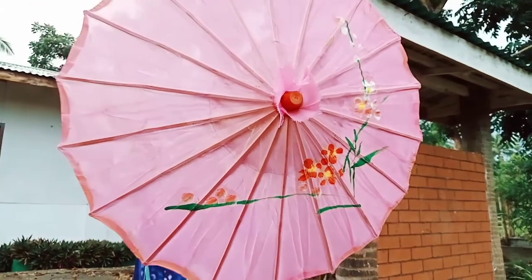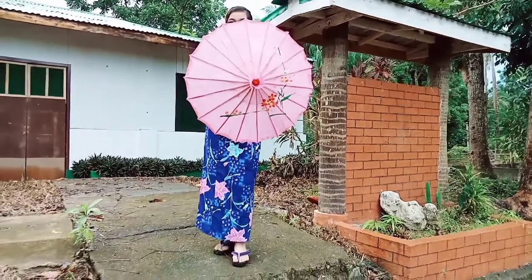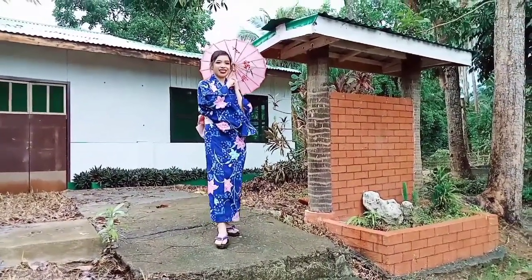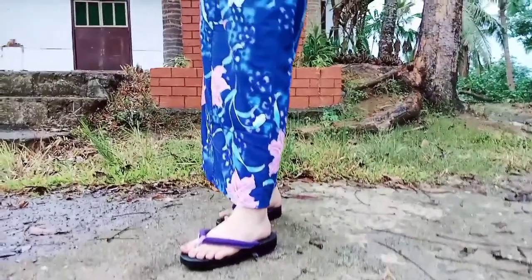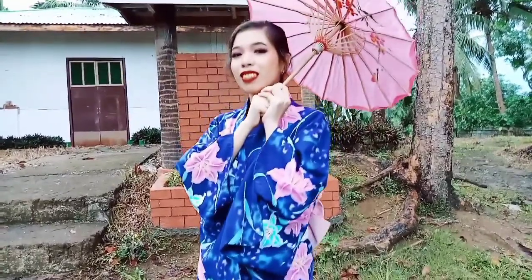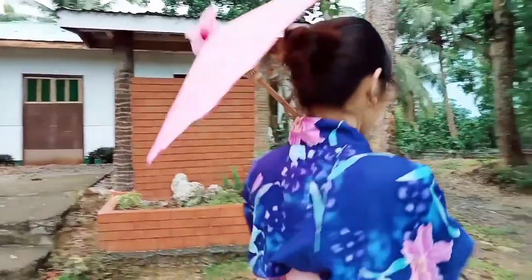The yukata is a casual version of the kimono. It is a robe that is wrapped around the body and secured with the sash or obi, and is commonly made of cotton or synthetic fabric. The yukata literally translates to bathing cloth. The garment is traditionally worn after bathing in a community bath as a quick way to cover the body and absorb any remaining moisture.